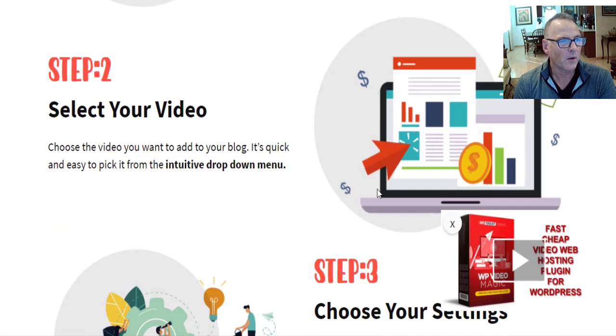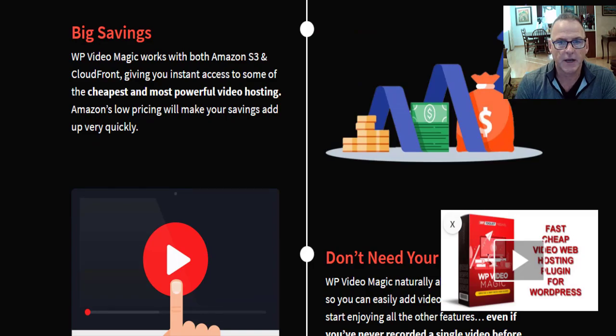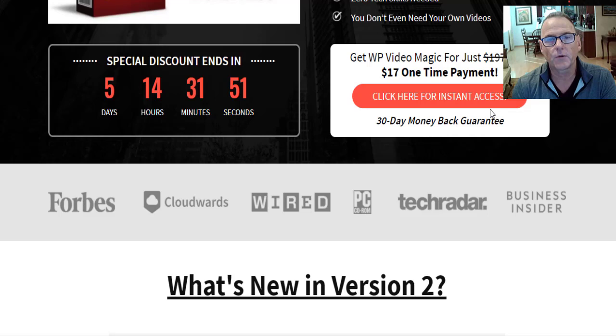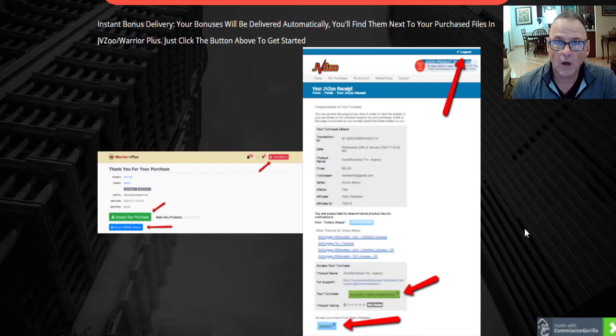Once you've done your due diligence on the sales page, scroll up or scroll down and click any of the red buttons — they'll take you through to the secure checkout on the JVZoo platform. Log into your JVZoo account and you'll get an email confirmation of your purchase. Click the green button to access WP Video Magic; click the blue button to get instant access to all my free cool custom bonuses so you can hit the ground running and start making money right away.